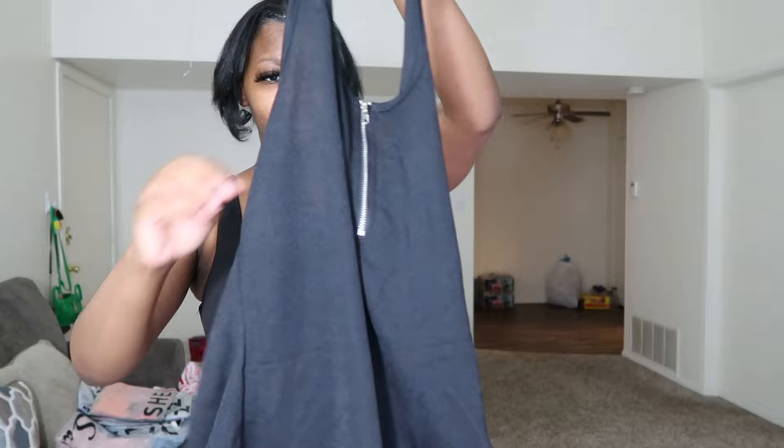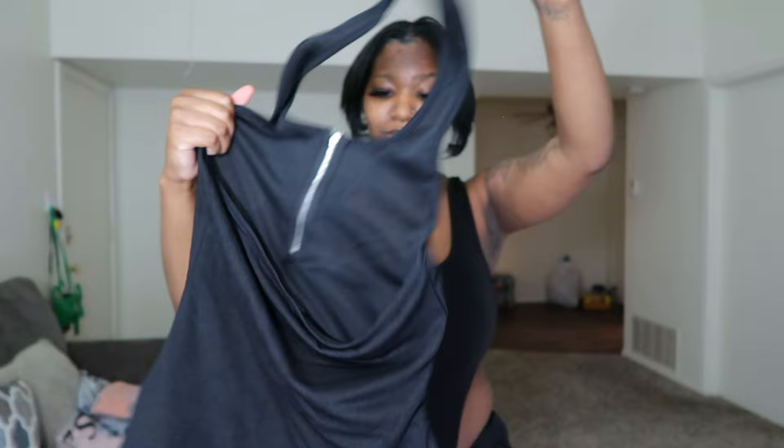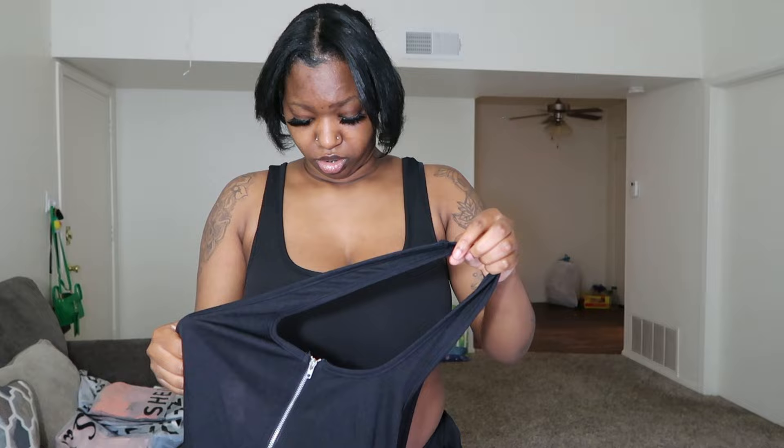Next we have a halter top. As y'all can already see, it is very see-through. It's black and I got this in a size medium. I guess the back is just supposed to be out, which is fine. The material feels thin, very cheap — but we're gonna try it on anyway and we'll be right back.